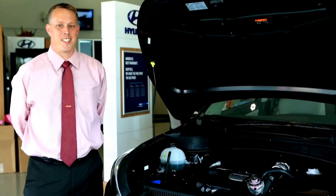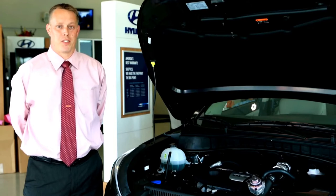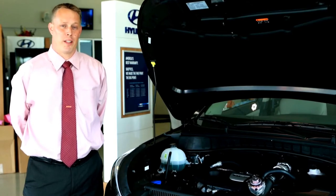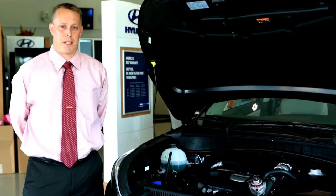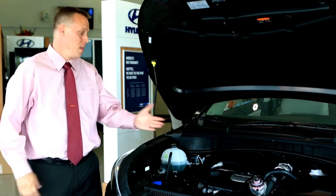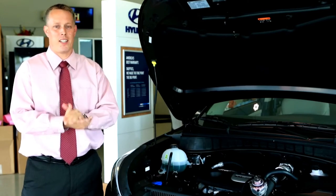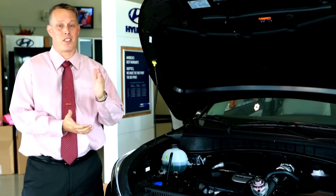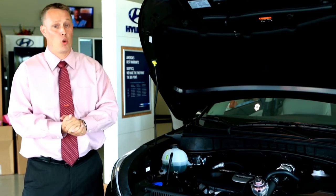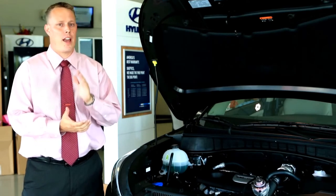The 2016 Hyundai Tucson will be powered by one of two engines: either the 2.0 liter four-cylinder GDI engine powered by a six-speed transmission, or what I have here is the 1.6 liter turbo gasoline direct injection engine, also coupled with a seven-speed eco-shift dual-clutch transmission that will give you smooth shifts and efficient power.